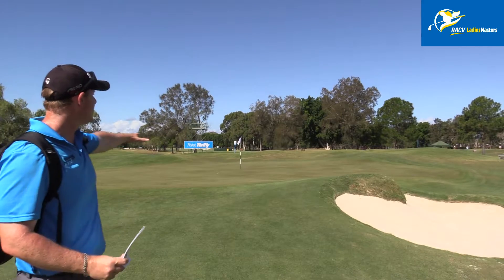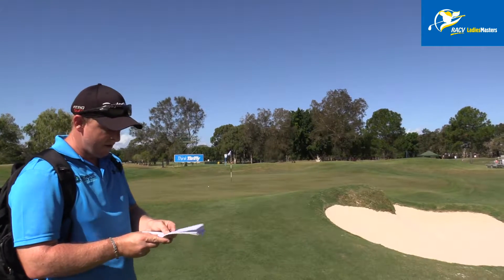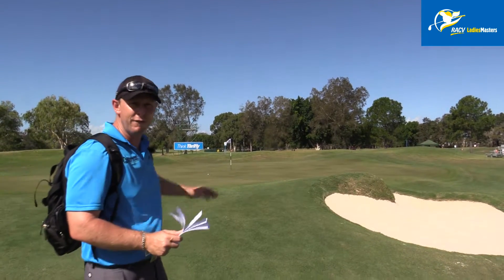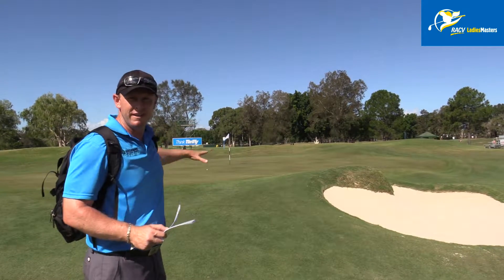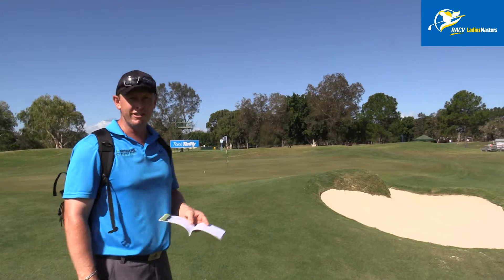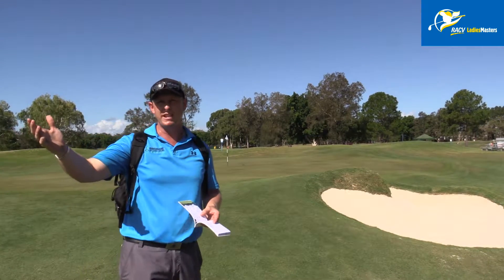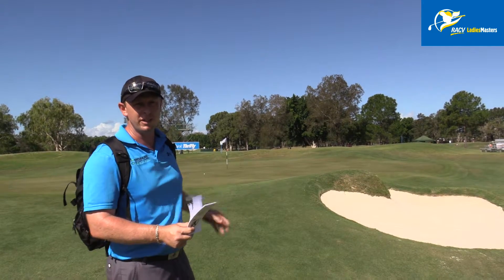There's a big slope here that will push all balls down to the back right hand side of the green. This green is 34 metres from front to back, with basically the middle half moving everything to the right hand side. Very, very interesting green, especially if these girls are hitting 160, even 140 metres into it — it's going to be an interesting green for them to hold.